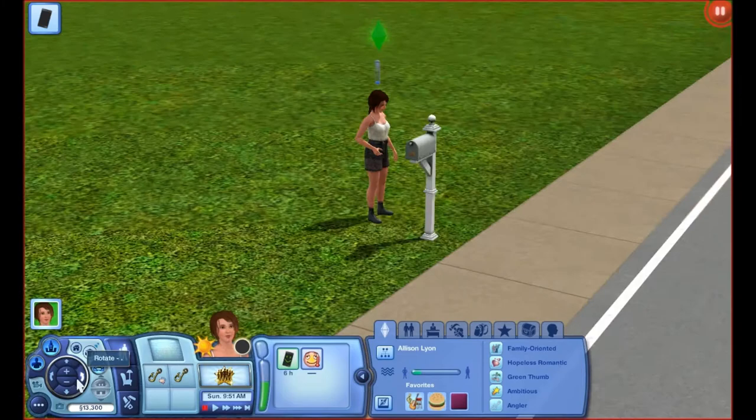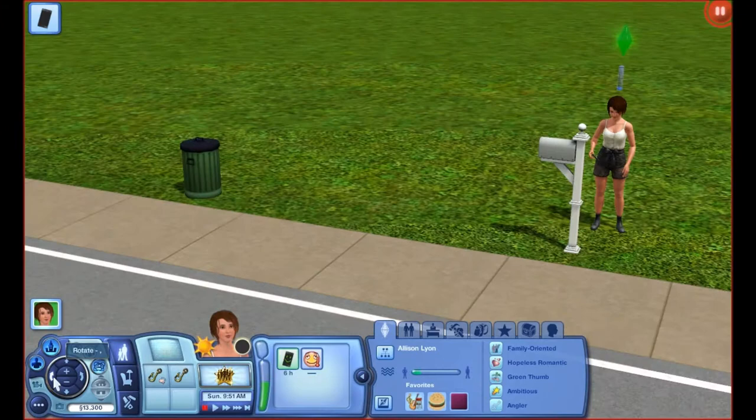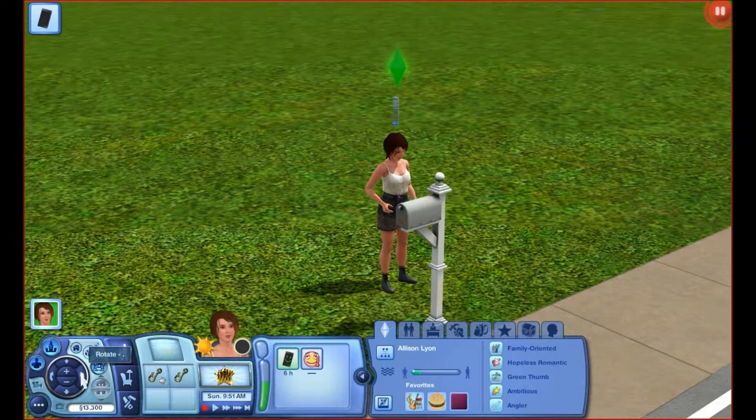I wanted to make her look like a normal person. I know a lot of people when they make their sims make them super skinny with giant tits and cake on makeup. I think she's beautiful — she is a normal human weight, and she is beautiful.